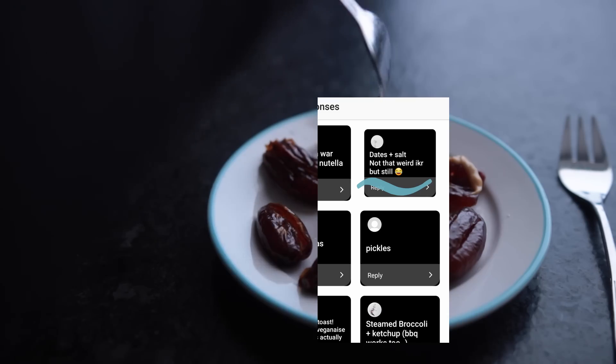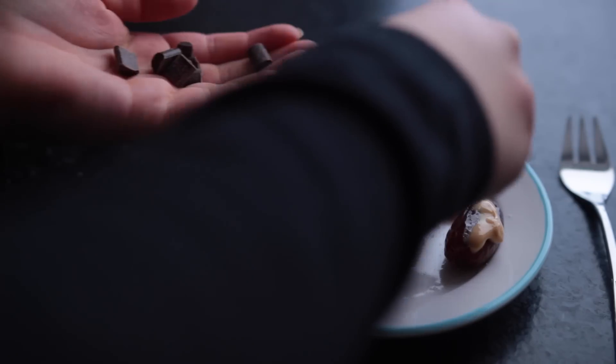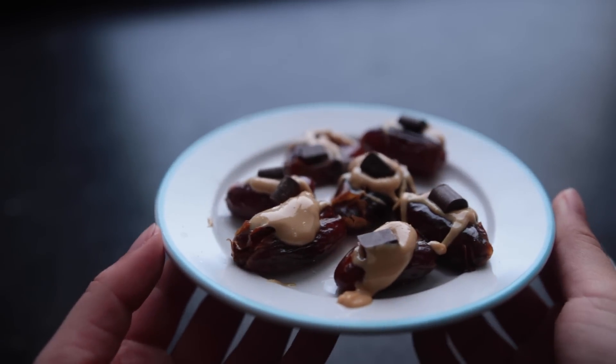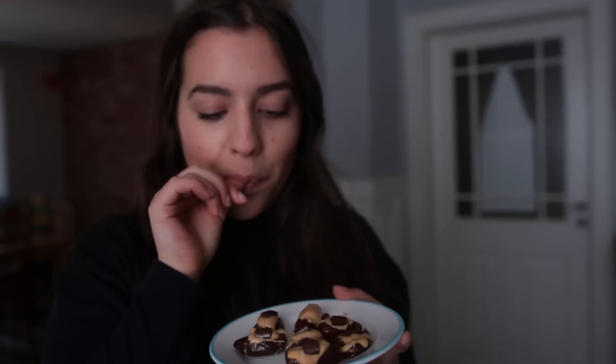We also have this suggestion of someone saying they like salt on their dates, so I sprinkled some salt on them. I didn't have any puffed rice, so I went for the next best thing: dark chocolate. And that concludes snack number one. It kind of reminds me of toffee - or for my German viewers, Toffifee - but like the Snickers version of that. I like it, though I would not be able to finish this whole plate.